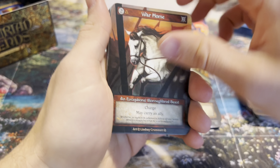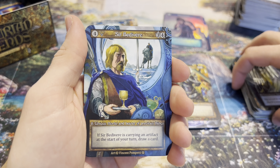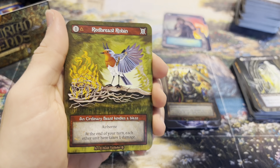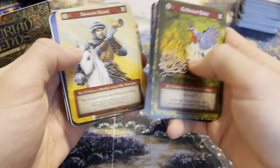This one will be a lot quicker than the first videos because we're already familiar with a lot of the cards. Sir Bedivere - I'm not sure about all of the sirs and how they'll play out in constructed, but there will surely be some that are much more powerful than others.